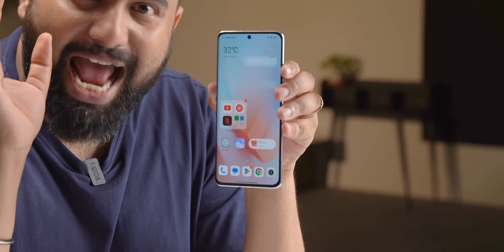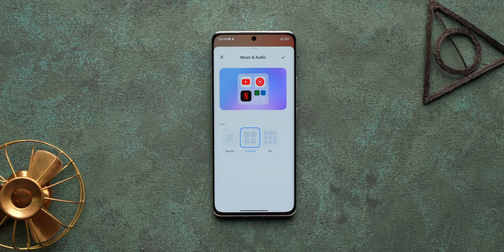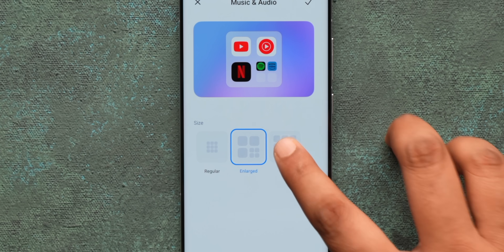The MIUI 14 home screen also has new enlarged folders, which are actually pretty useful. You can edit any folder and choose from a regular folder or an enlarged folder — great because you don't have to open the folder to launch apps; you can launch the app directly from the folder. There's also a double XL size folder which is obviously even bigger.